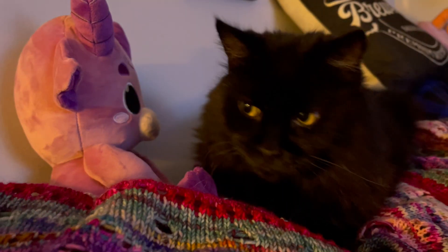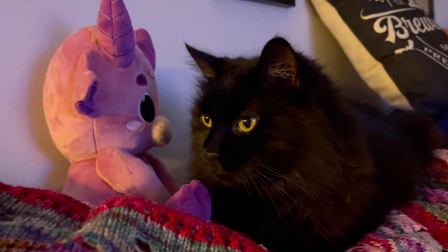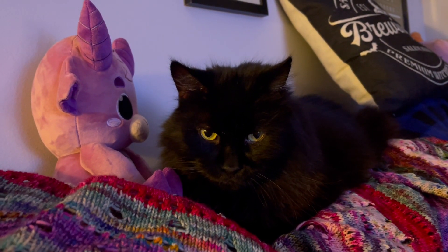Mowgli also has a new friend — this is Baphomet, a stuffie that I think Gimme Swag did with Emma Thorne, who is another channel that I watch. It's just really cute, not unlike Mowgli.